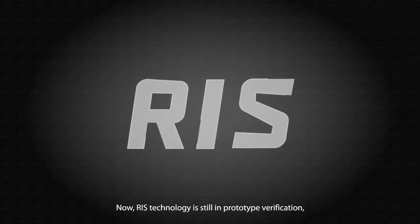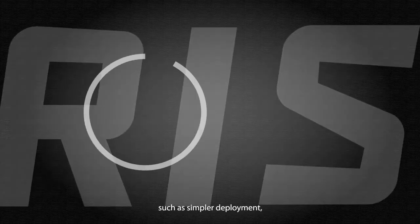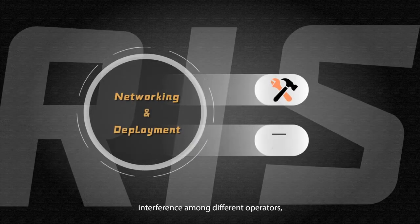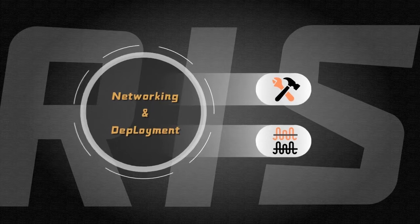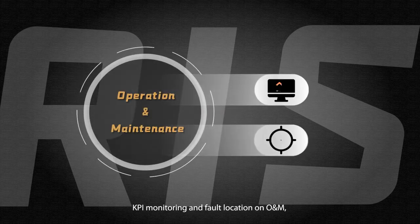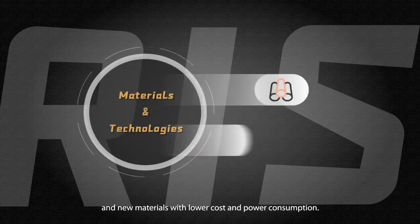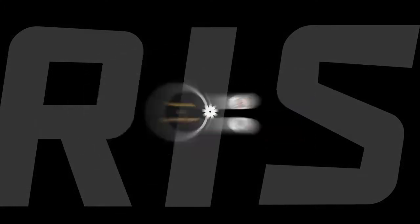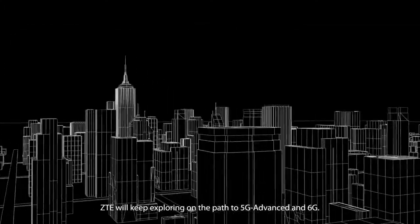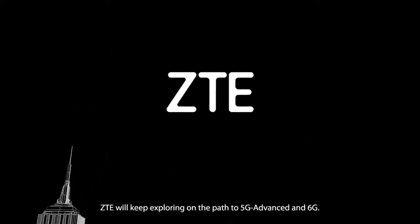RIS technology is still in prototype verification, and many issues are under study, such as simpler deployment, interference among different operators, KPI monitoring and fault location on O&M, and new materials with lower cost and power consumption. ZTE will keep exploring on the path to 5G Advanced and 6G.